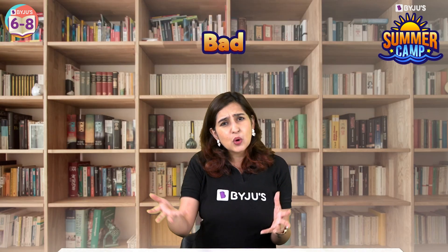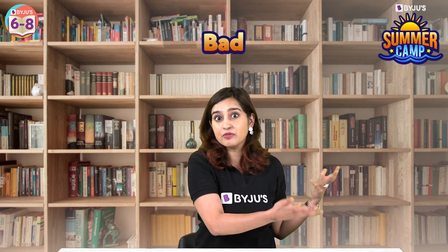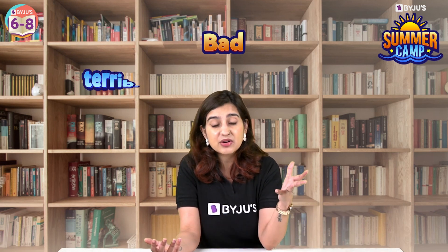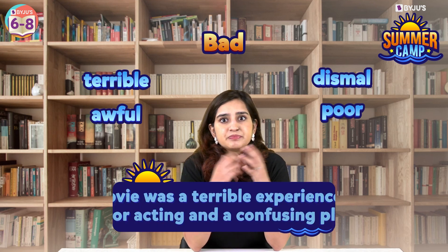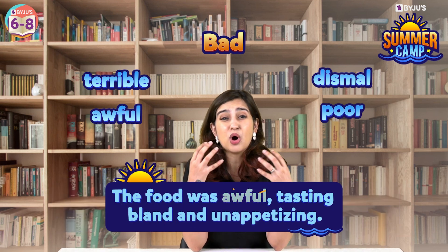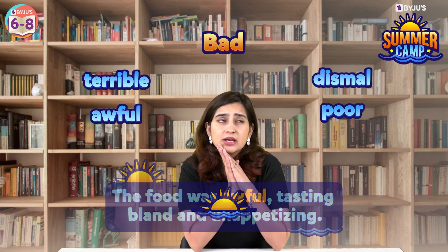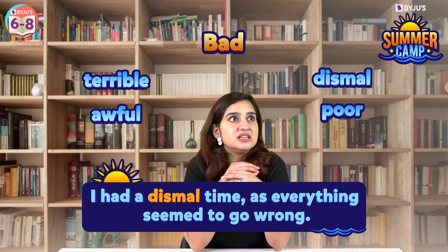Next up, 'bad.' Just like good has been overused for positive emotions, bad is also used for negative emotions. So instead of bad, you could use words like terrible, awful, dismal, or poor. For example, the movie was a terrible experience with poor acting and a confusing plot. Or the food was awful, tasting bland and unappetizing. Or I had a dismal time as everything seemed to go wrong.